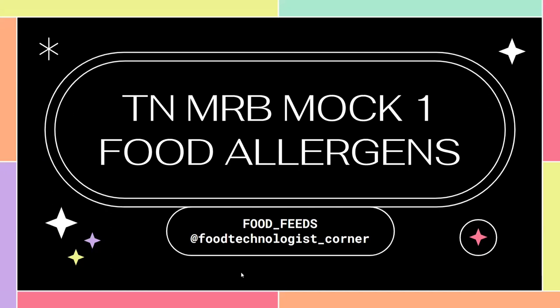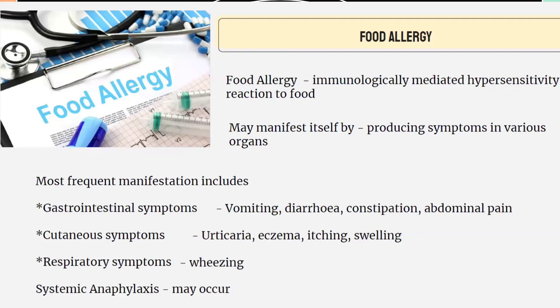Today we will be learning about allergens. Before starting the questions, let me give you a gist of what food allergens are. Food allergy is related to an immunological response. Whenever we eat a food that we are allergic to, the immune system immediately reacts to that food, leading to production of different symptoms including gastrointestinal symptoms, cutaneous symptoms related to the skin, respiratory symptoms, and the most serious one — anaphylaxis.